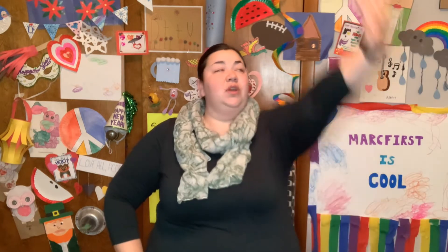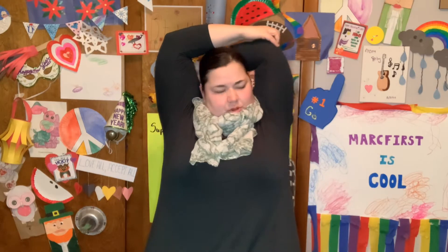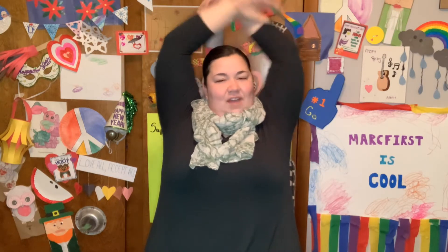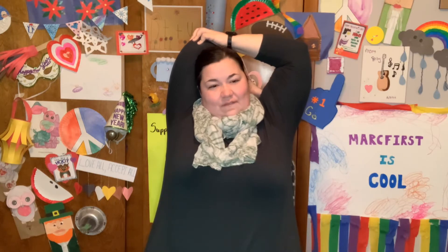Very nice. Reach above your head, bend your elbow. If you are able, bring your other arm and pull it back. And let's count to 5. 1, 2, 3, 4, 5. Other arm. 1, 2, 3, 4, 5.